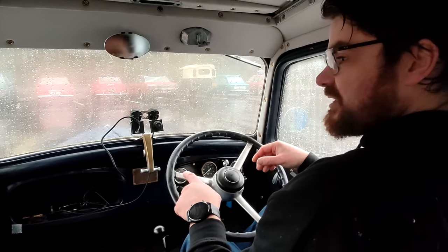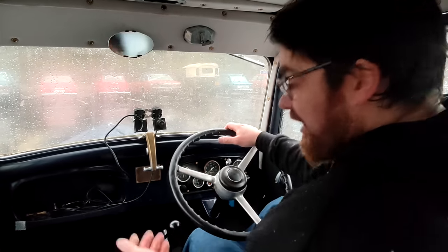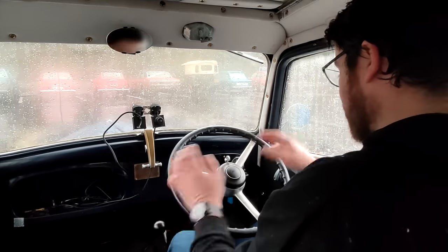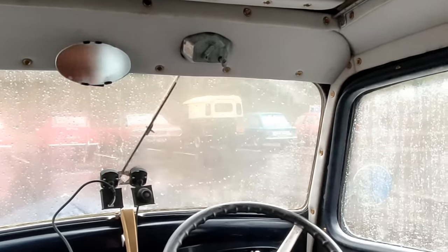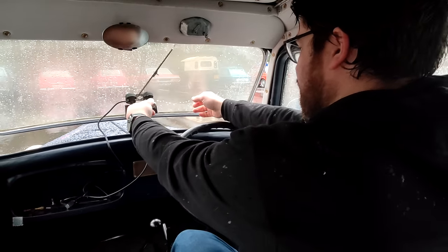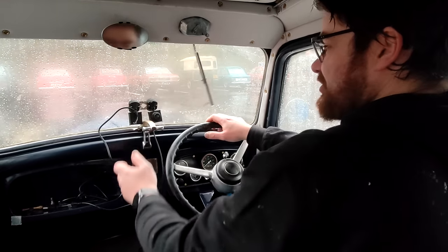Up until this point, cars had all sorts of different layouts - look at how you drive a Model T for example. But this has conventional three pedals in a normal position. I can see the floor through the clutch pedal! The wiper isn't conventional though - how cool is that? You can open the window with the wiper going. I'm just trying to stop it steaming up.